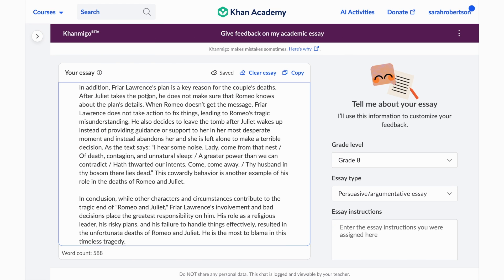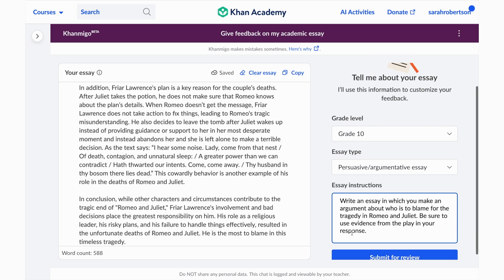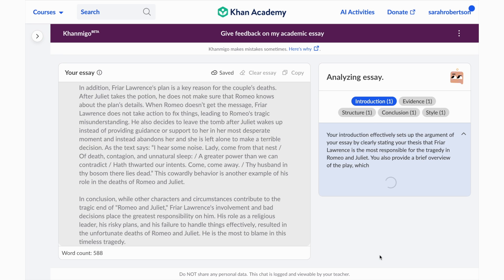To get started, all a student needs to do is submit their essay draft along with some details about the assignment. Click Submit, and then Conmigo gets to work, generating both positive and constructive feedback at the student's grade level.